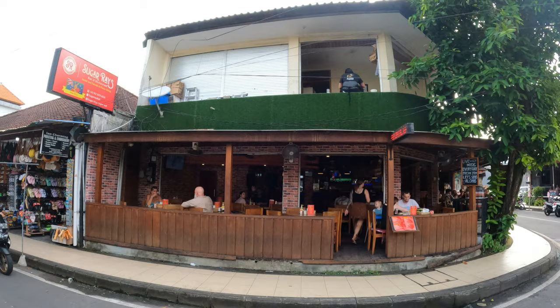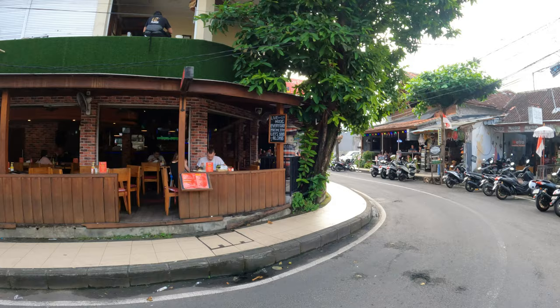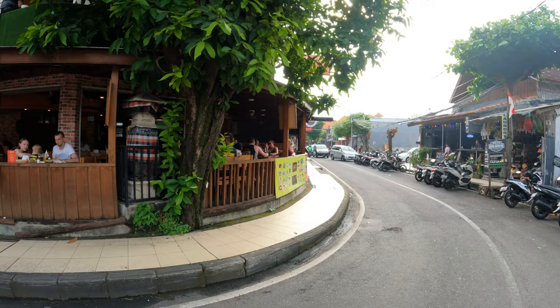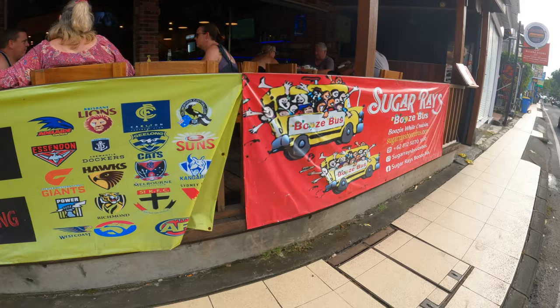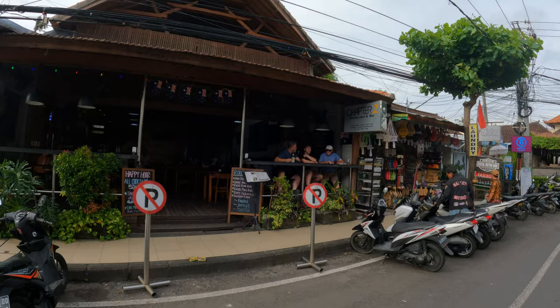Just on the corner here you have a place called Sugar Ray's Bar and Restaurant — it's very busy so we can't go in there now. We just keep walking along and down the street. It's very, very busy in here; there are a number of sports available here also.